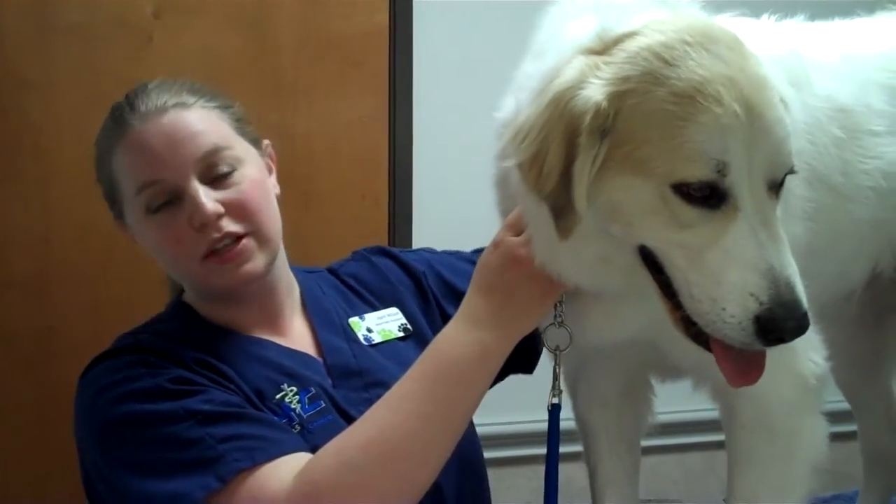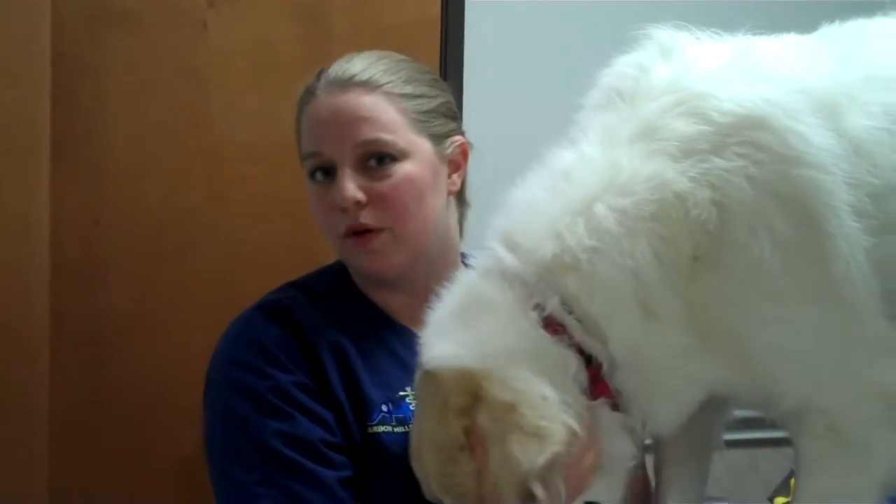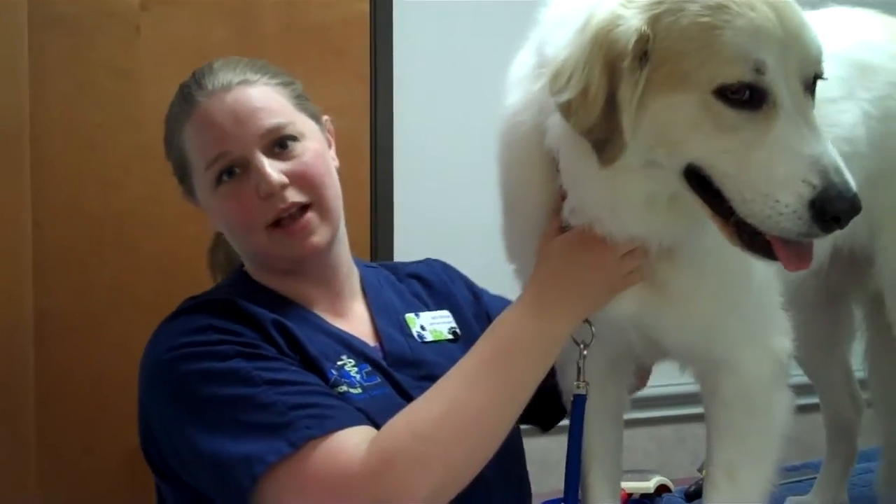There are three things you can do to keep their coat nice and healthy: making sure they have proper food, brushing them out, and giving them a bath. Whenever you feed your pet, they need a high protein diet. You can also incorporate things like B vitamins and omega fatty acids — those are all going to be really good to help keep your pet's coat nice and healthy.